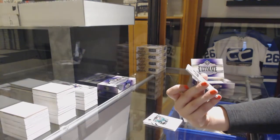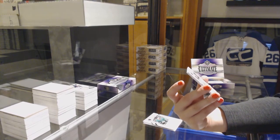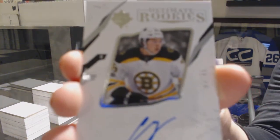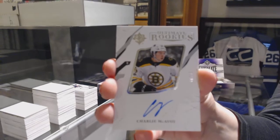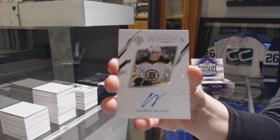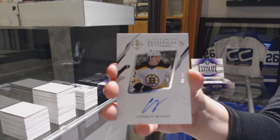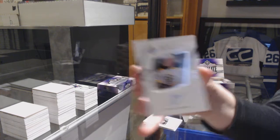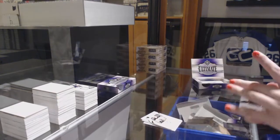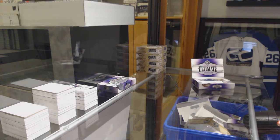This is a pretty decent break, to be honest. We've got a rookie auto number to 299 for the Boston Bruins, Charlie McAvoy. Charlie McAvoy number 299 rookie auto, and a jersey of Torey Krug for the Boston Bruins. If whoever has Boston wants to get that graded, I definitely recommend it.